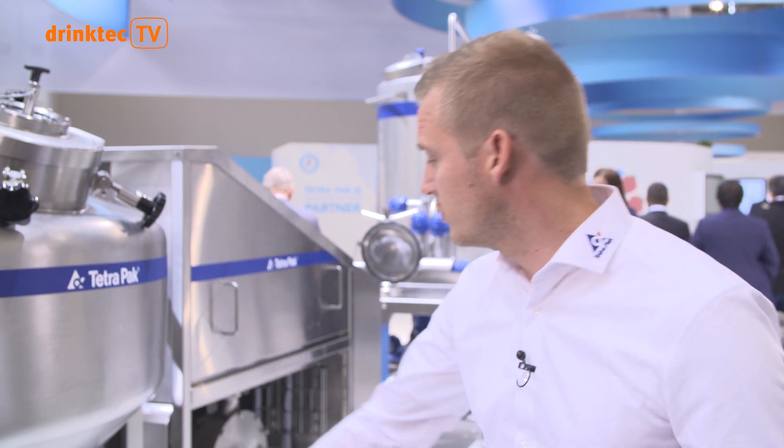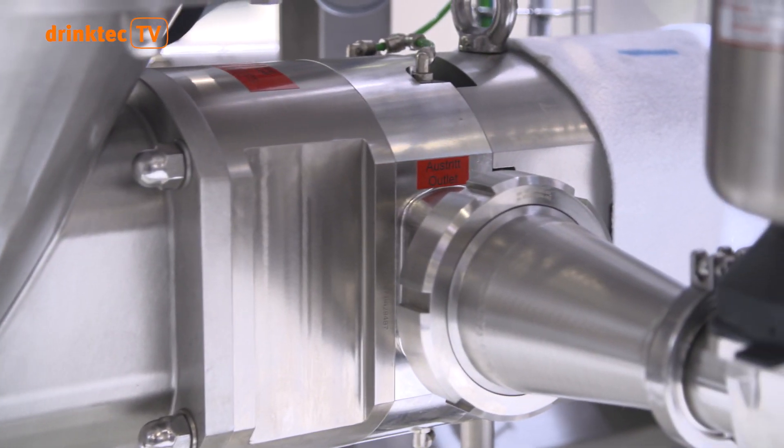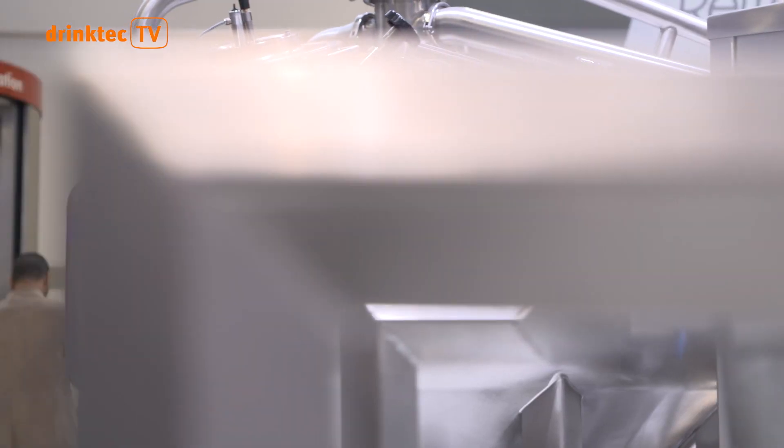The pump, which is underneath here, will only use energy in pumping. And that combined actually enables us to lower the energy consumption by about 30% compared to conventional mixers on the market today.